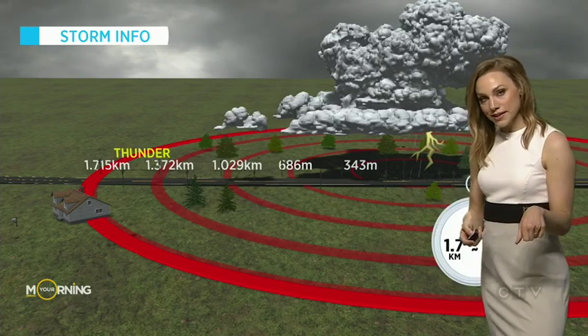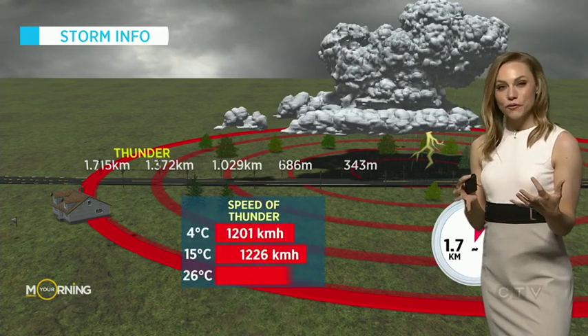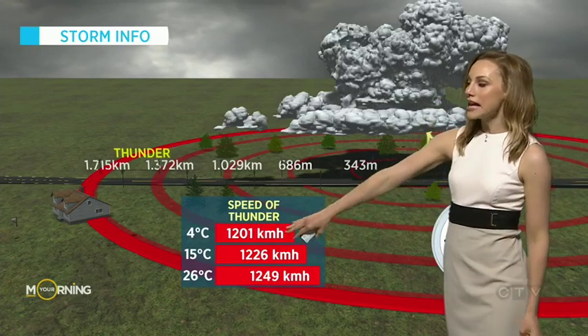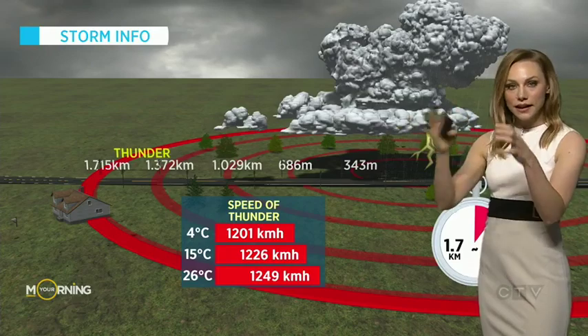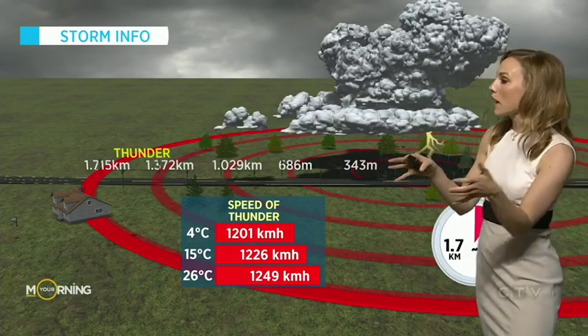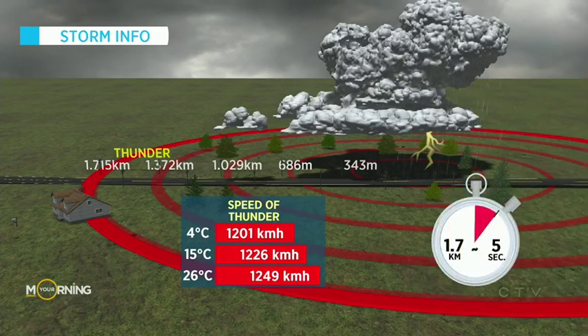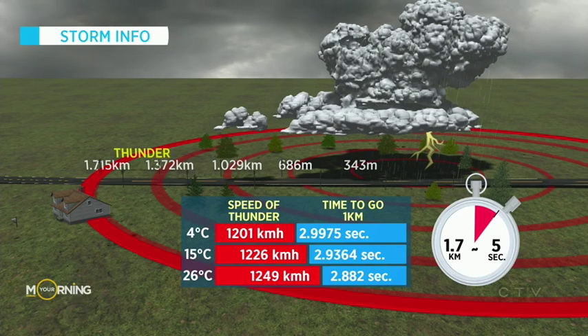Did you know that the speed of sound changes with differing air temperature? That speed of 343 meters per second is in ideal conditions, about 4 degrees Celsius. As the air temperature warms up, the molecules in the air are moving more excitedly and sound can actually travel faster — not a lot faster, but a little bit. To travel one kilometer: at 4 degrees Celsius it takes just shy of three seconds, and at 26 degrees Celsius it's 2.8 seconds — that much faster.